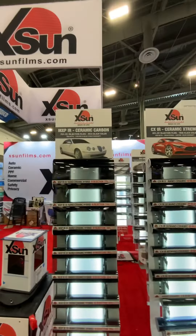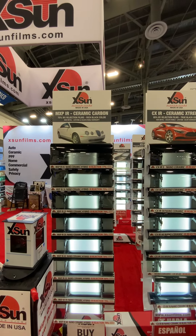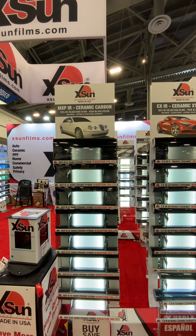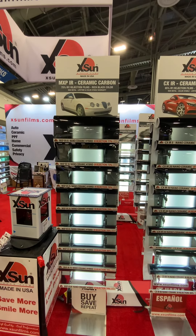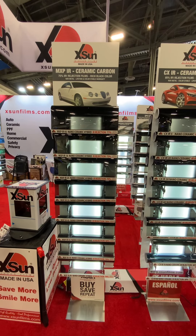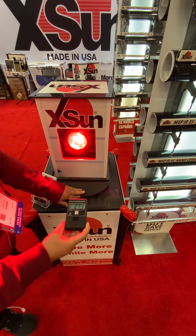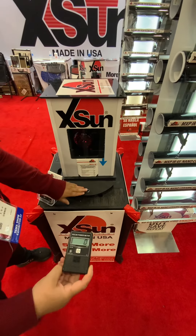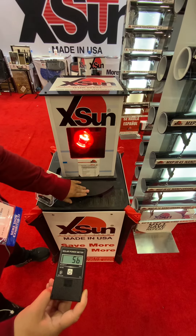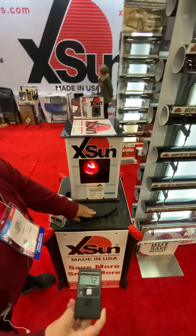The next film in the ceramic line is a hybrid carbon ceramic. It rejects on average 75% of the infrared heat. It has a rich black color. It's a non-metallic, lifetime and color stable film with a lifetime warranty. This film comes in 5%, 18%, 25%, 35%, 45%, 55%, 70%, and 80%. On the BTU meter you can see the shade of the film is black, with 80% light transmission rejecting almost 66%, and 18% rejecting even more across a wide range.